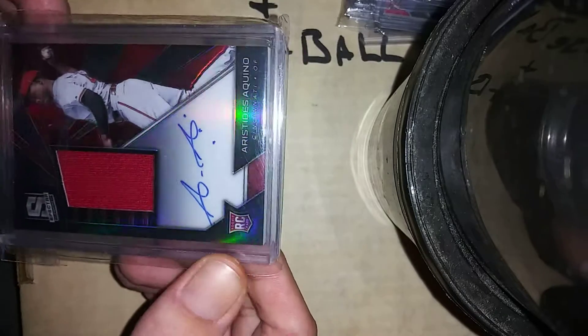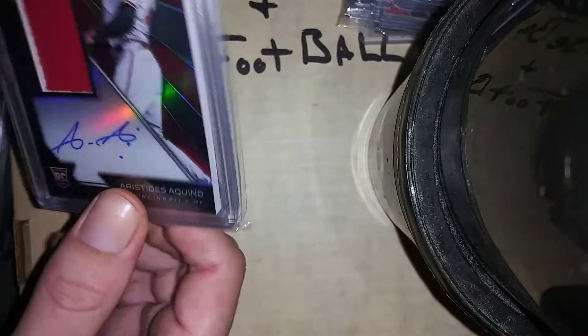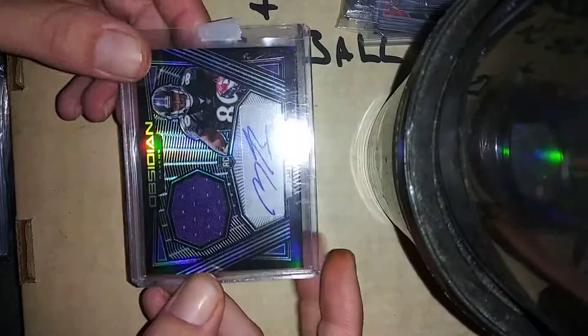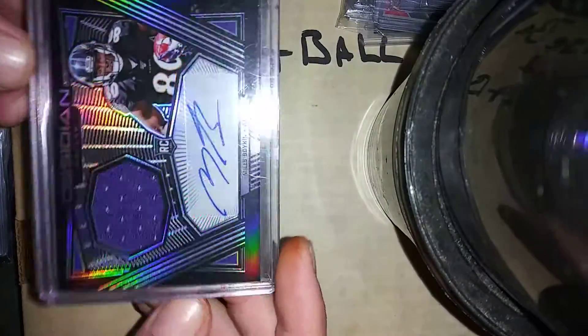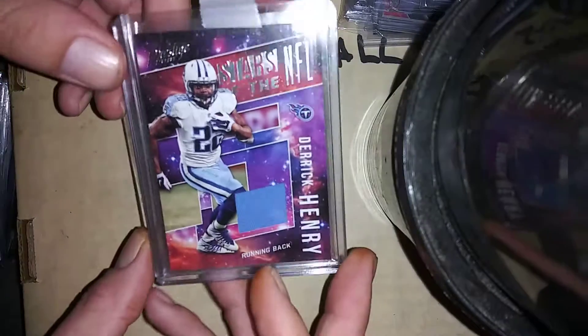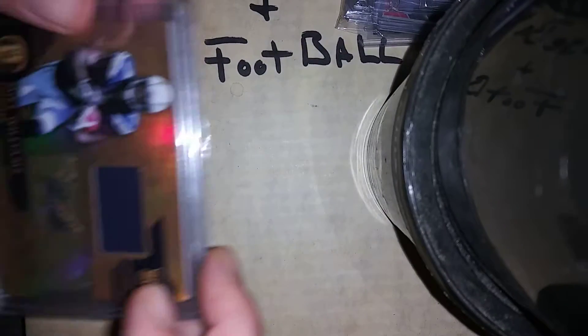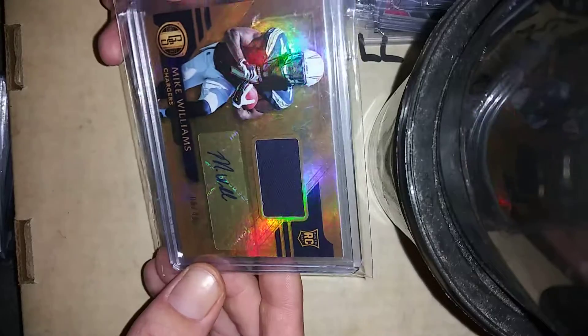Arquit Seguino 'The Punisher' Scott ricky patch auto SP to 199. Miles Boykin ricky patch auto SP to 150, Derrick Henry patch card 2018, Mike Williams ricky patch auto — nice, that's out of Gold.